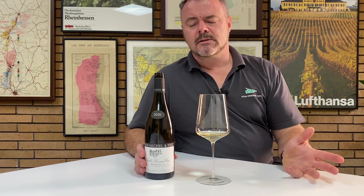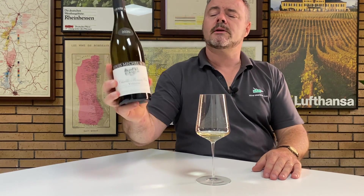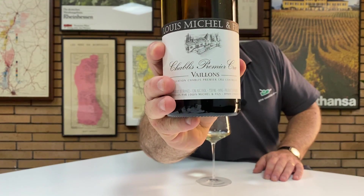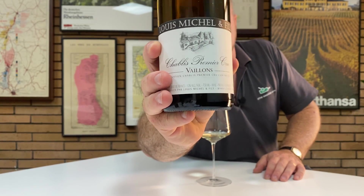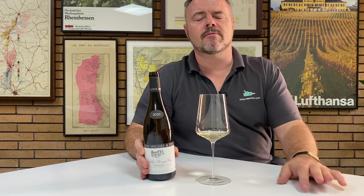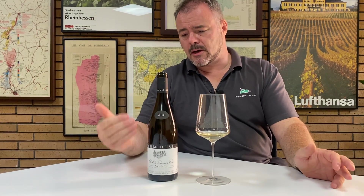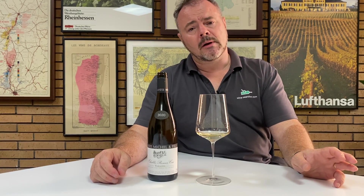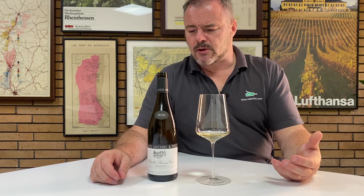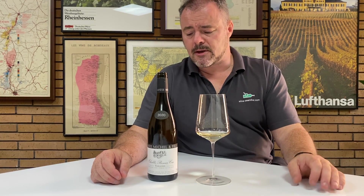Hi there, today I'm continuing my exploration of Louis Michel's wines. We're in Chablis in the northern part of Burgundy for cool climate expressions of Chardonnay. This is Premier Cru Vaillant, and as you'd expect with a family that has been in this region since the 1850s, they have some really good vineyard plots.